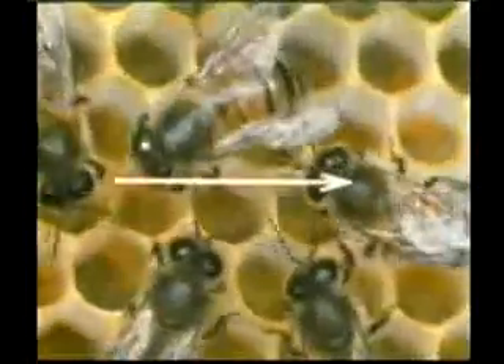Look — now the bee is dancing towards the right. This shows that the flower source is exactly 90 degrees to the right. And this forager bee is explaining to its nest mates a 45-degree inclination to the left of the sun.